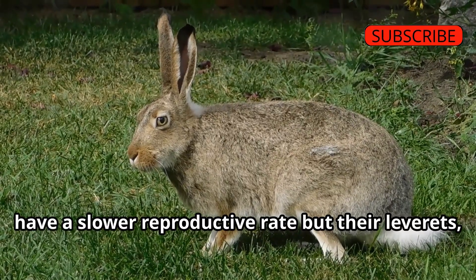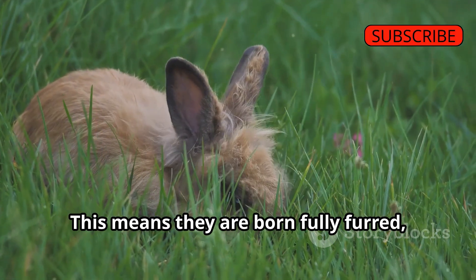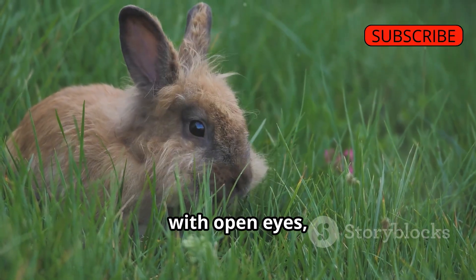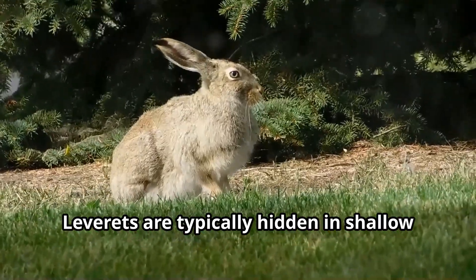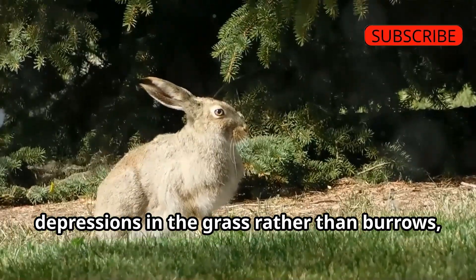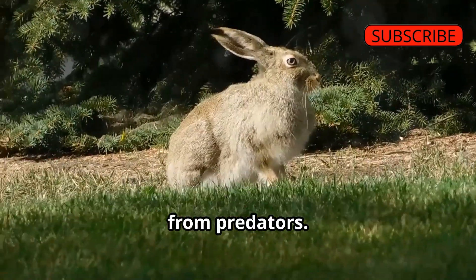Hares, on the other hand, have a slower reproductive rate, but their leverets, or young hares, are born precocial — fully furred, with open eyes, and able to hop within a few hours of birth. Leverets are typically hidden in shallow depressions in the grass rather than burrows, relying on their advanced development and the mother's camouflage for protection from predators.